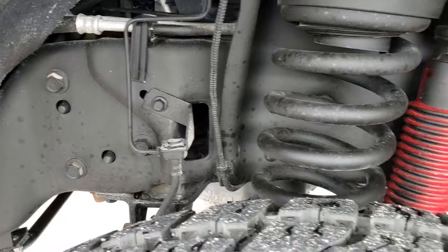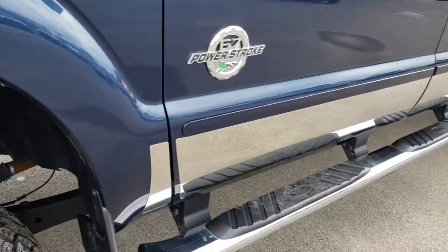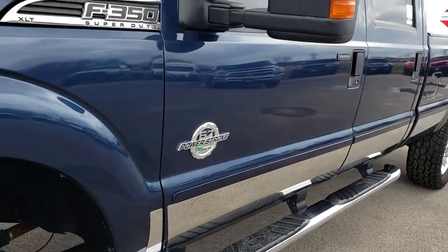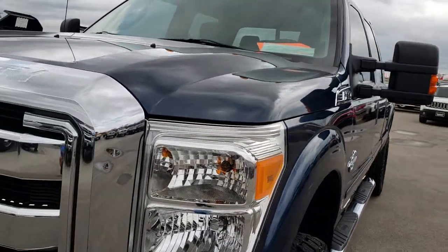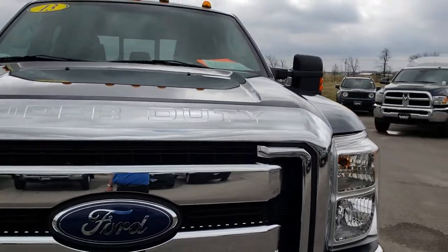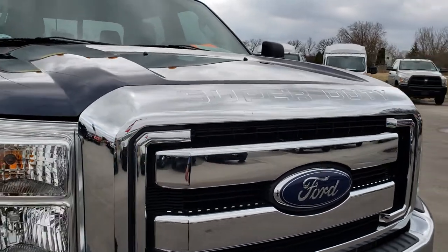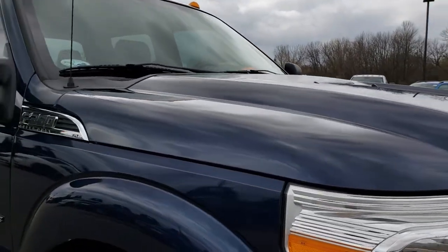Frame and underbody on this truck, very nice and clean. Really good looking color, that blue jeans metallic. We shoot all of our videos in 1080p, so if you have HD capabilities on your computer, tablet, or smartphone device, turn them on now — it's like you're right here looking at the truck with me.